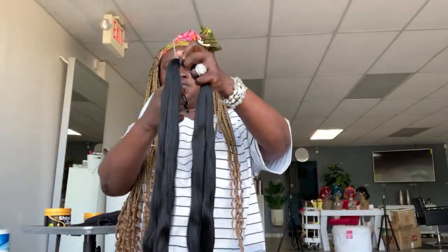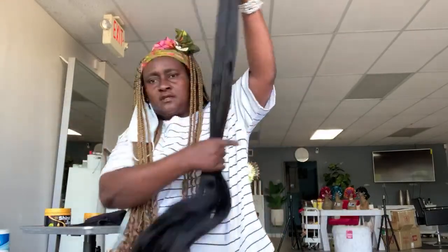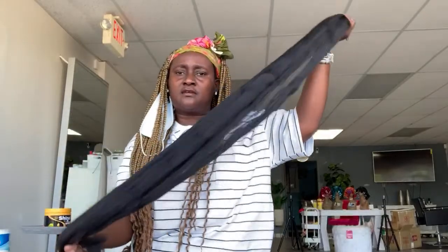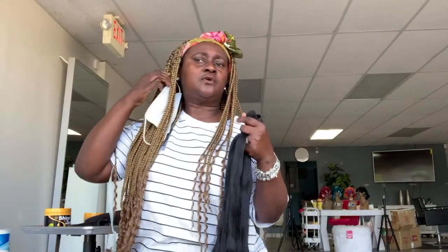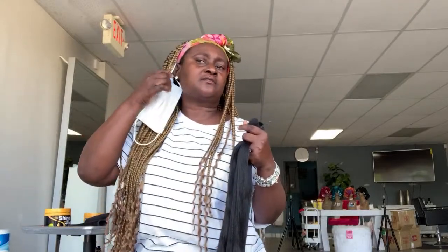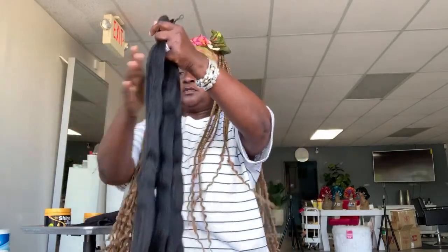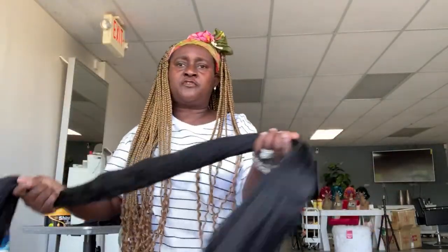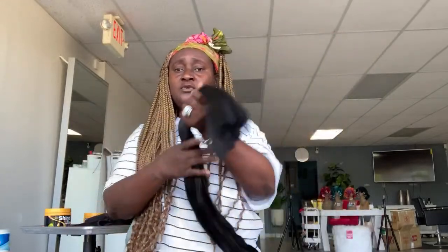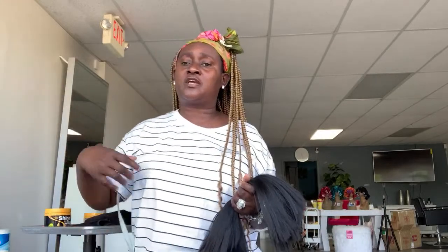So I just cut it in two, and this is the hair I use for my waist-length braids, because I don't like to feed in with the hair. I went to the post office that's why I've got a mask on. So I'm waiting for my client and I just want you guys to know where I've been getting my hair.